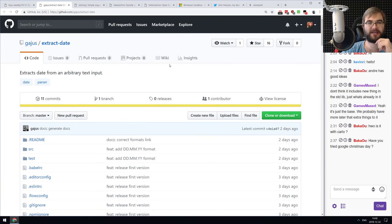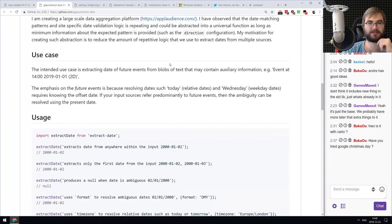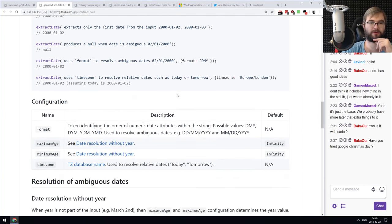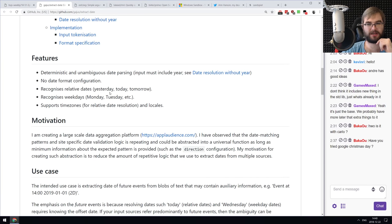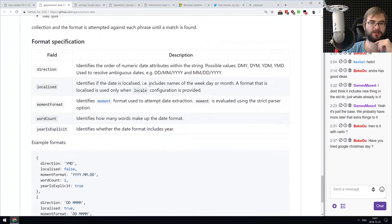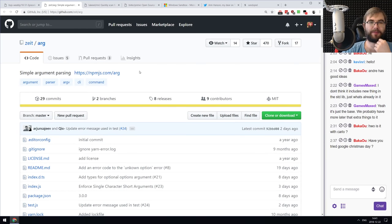Next is 'extract-date,' a data extraction library for parsing dates from arbitrary text inputs. It understands many different formats, from simple date strings to verbal ones like 'yesterday,' 'today,' 'tomorrow,' 'Monday,' 'Tuesday' — mostly English language. It could be localized at some point. If you need to extract dates from text, it seems to work relatively well.